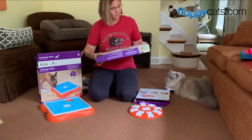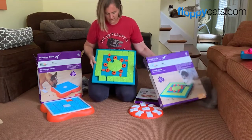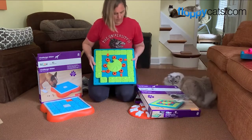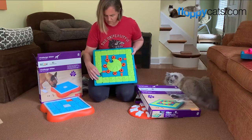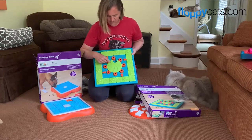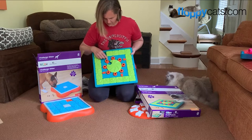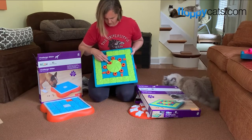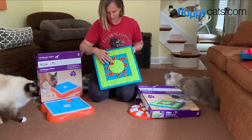The most difficult one is the Multi Puzzle, and I think because you have spin, slide, and unlock — these are the sliders obviously — and then there's spinning to get to the different treats. The unlock: so they have to pull this up and then that will slide down.